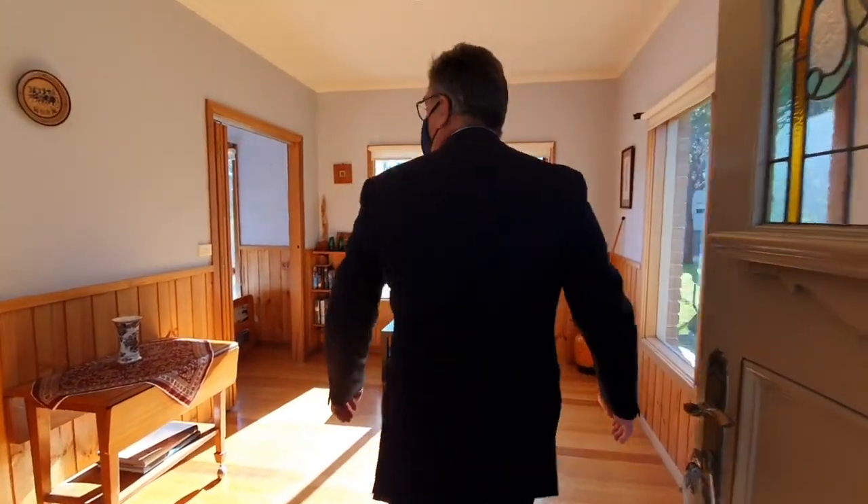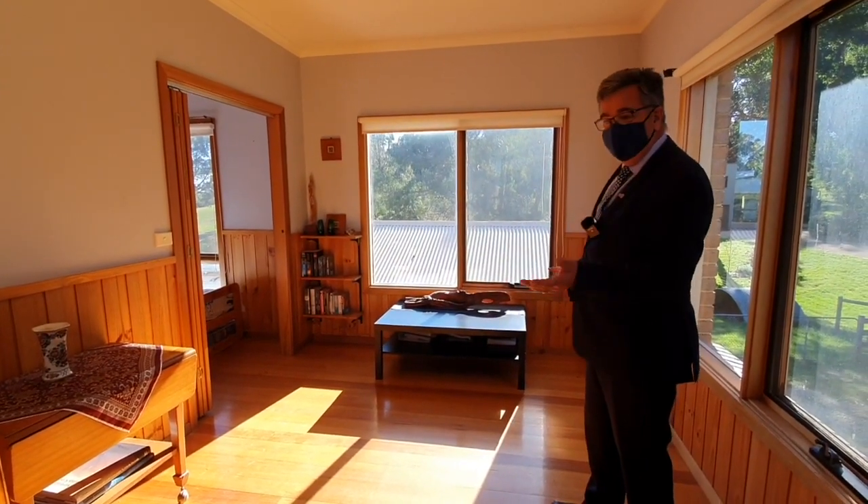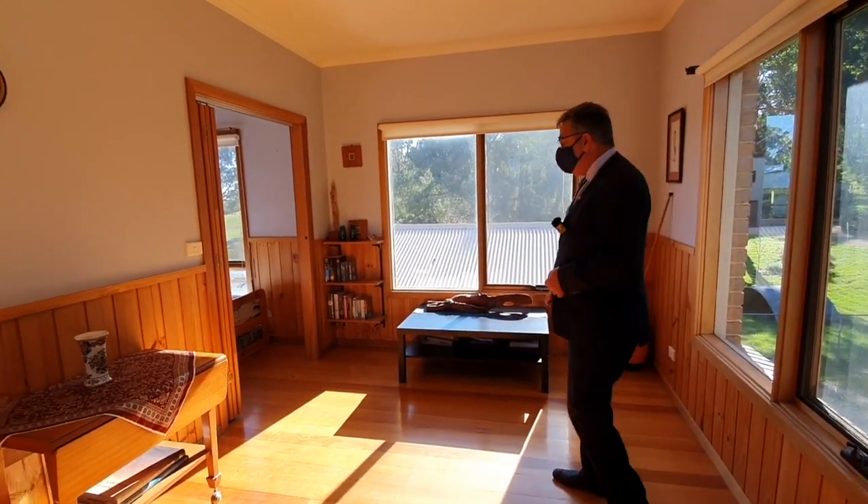We're walking into a nice size entrance here, which you could do anything with — if you want to set it up as a bit of an office or something like that, there's certainly plenty of space to work with.